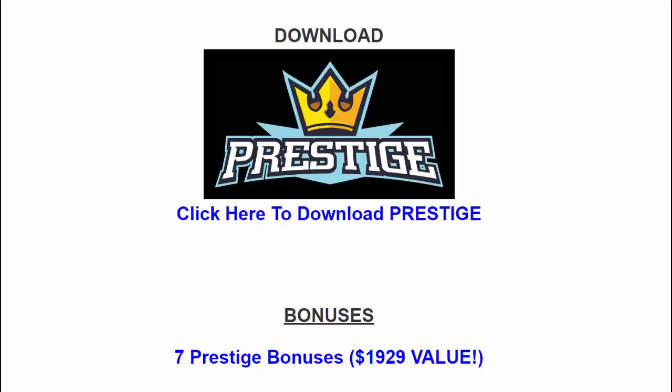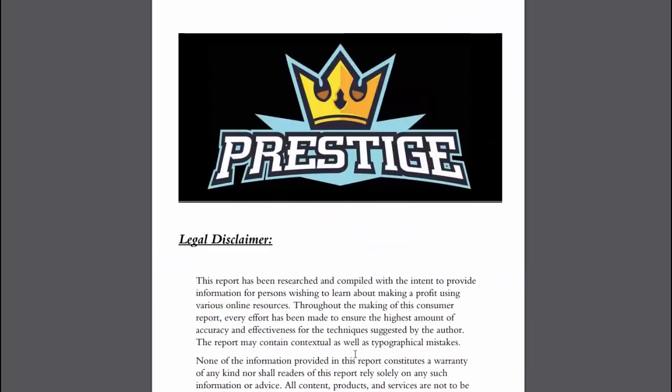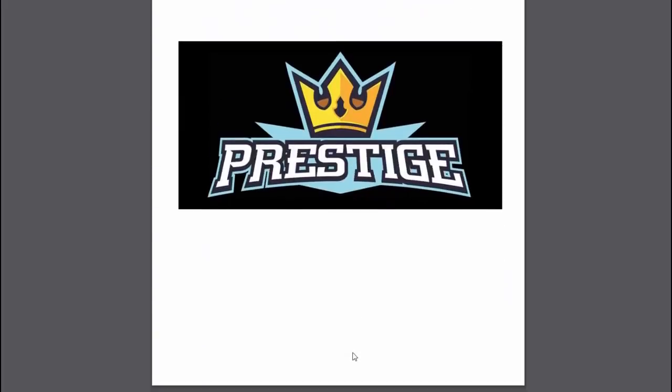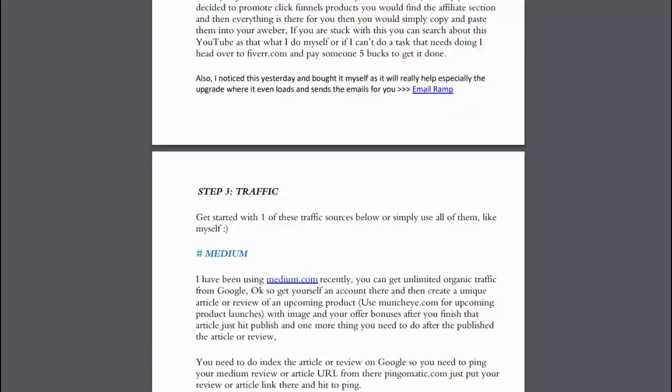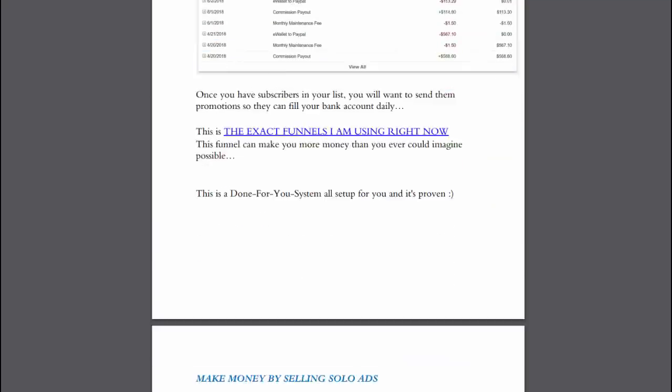I'm going to show you the PDF in just a moment and cover what it details. Here you can see you can download the PDF here and you can download additional bonuses here. I've not looked at the bonuses, I'll be honest with you — I have looked at the PDF. Remember, it's 31 pages. It's worth going through the whole thing and it's going to cost you $8. You can see you have instant access to the PDF, with an awful lot of details, links, step-by-step images and so forth.